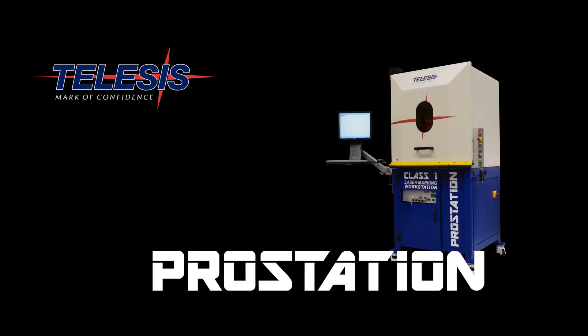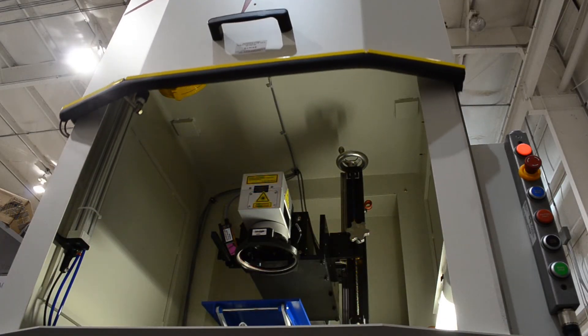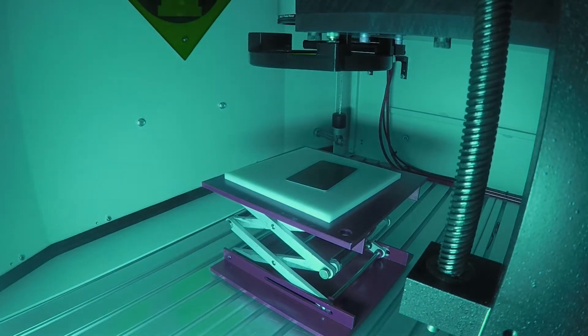TeleSys is pleased to introduce the re-engineered ProStation laser enclosure. This rugged workstation is available with both manual door and automatic door configurations.